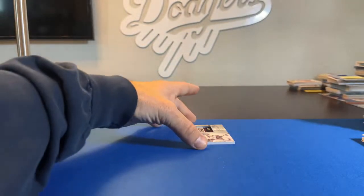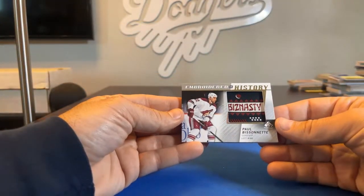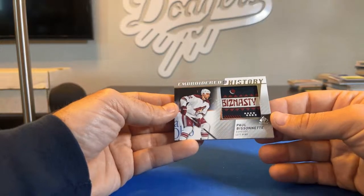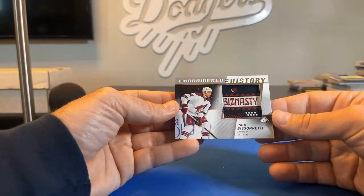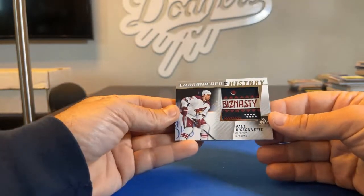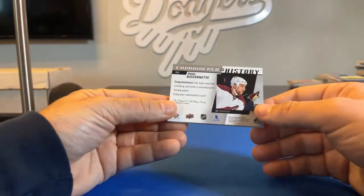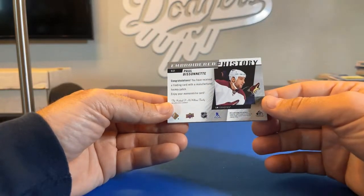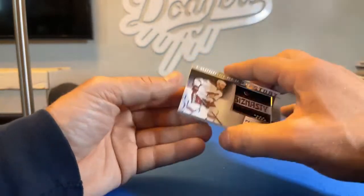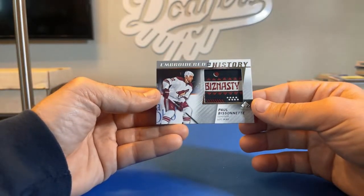The last card of the break is a pretty nice one. Embroidered in History — going to the Arizona Coyotes, so Dad 3309, Steve gets this one: Paul Bissonnette, patch card. It might be a laundry tag. I don't know what part of the jersey it's from — oh, it's manufactured. Manufactured hockey patch card. Still pretty cool though — Biz Nasty. Pretty nice little card.